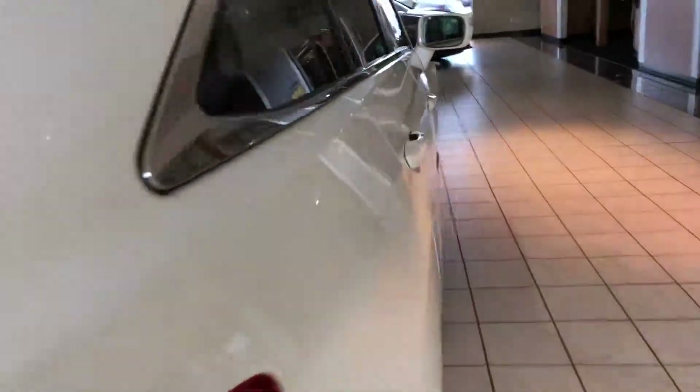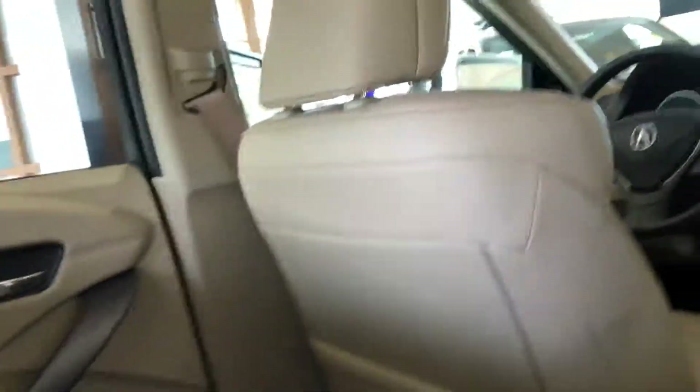Those rear seats can also fold down if you pull the lever. Coming inside, it's pretty easy — you have a flat floor, a very large opening, and a comfortable and quiet interior.